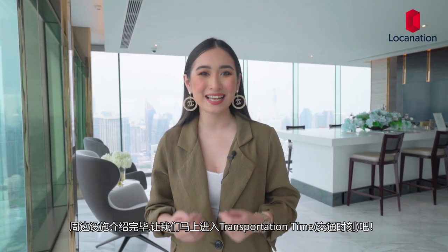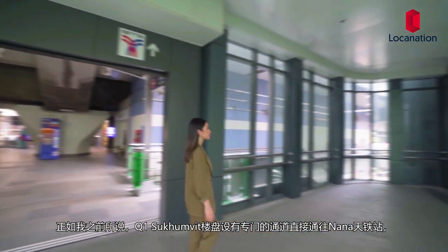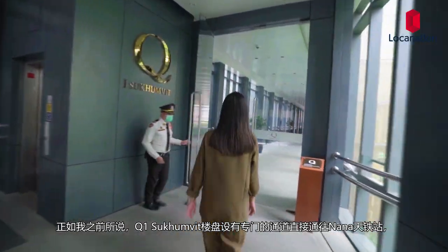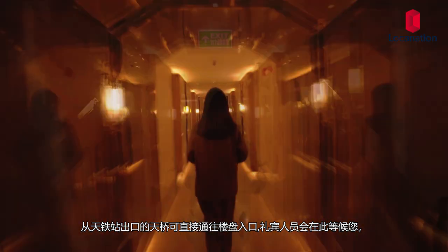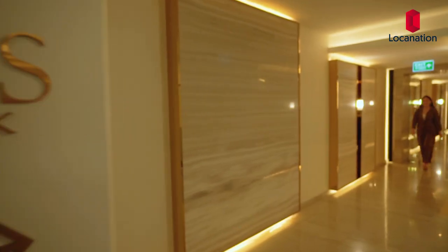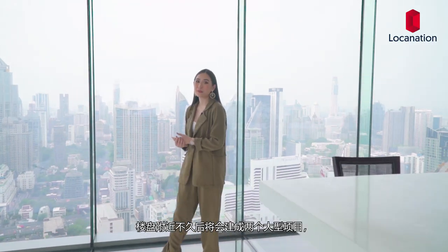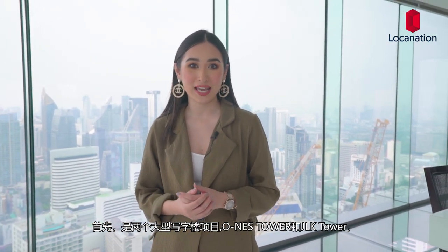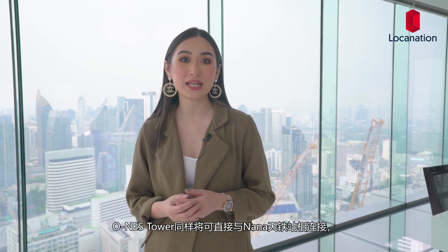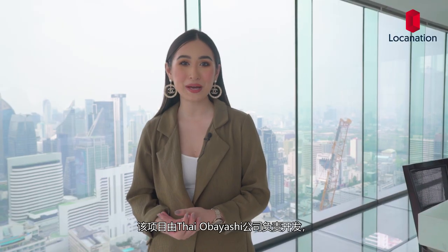Now that the surroundings are covered, let's head on to transportation. Q1 Sukhumvit is a unique project as it is connected to Nana BTS station with its own skywalk. Head down from the platform and the project welcomes you right there and then. There are some exciting future developments to look forward to. First are two large-scale office towers, Ones Tower and JLK Tower. Ones Tower is to be also directly connected to Nana BTS station and developed by Taiyubayashi Corporation.